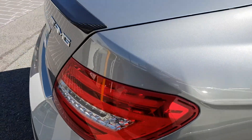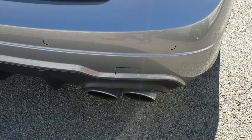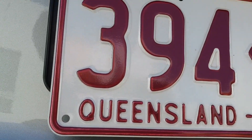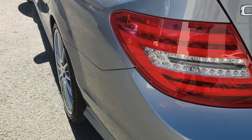Across the rear of the car, we do have that carbon rear wing as part of the performance pack upgrade. We also have the quad exhausts, reverse sensors and camera that's just tucked up underneath there. All in really good nick in the back of the car.